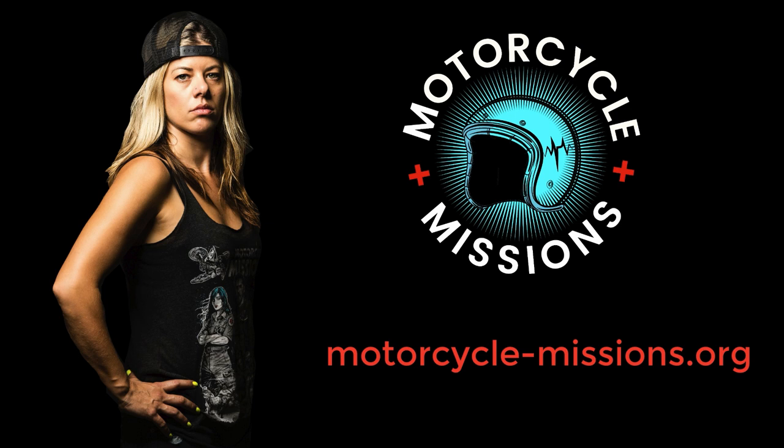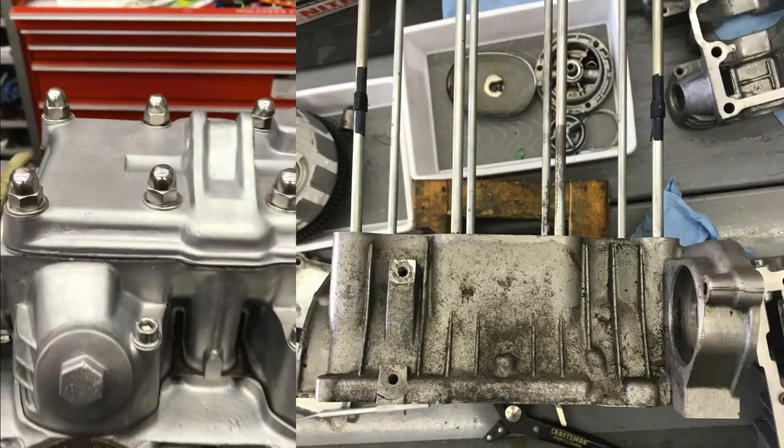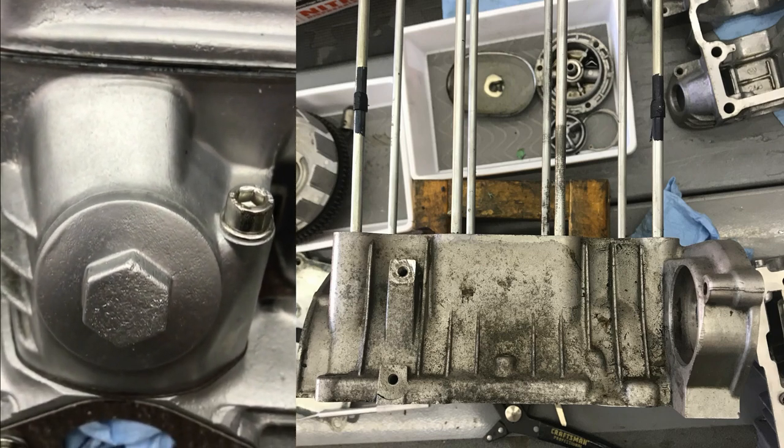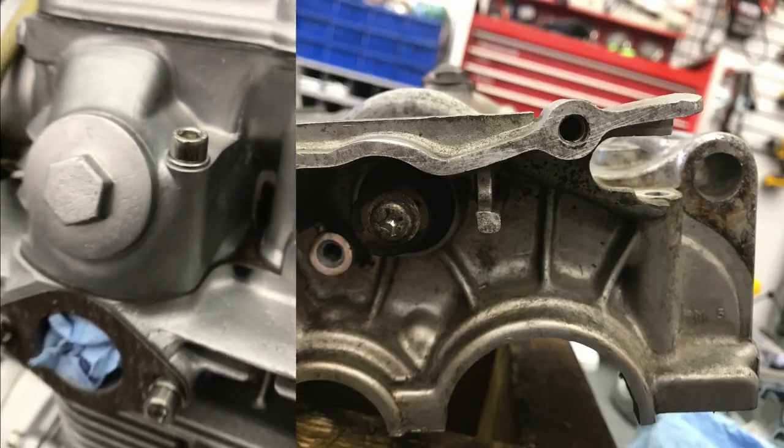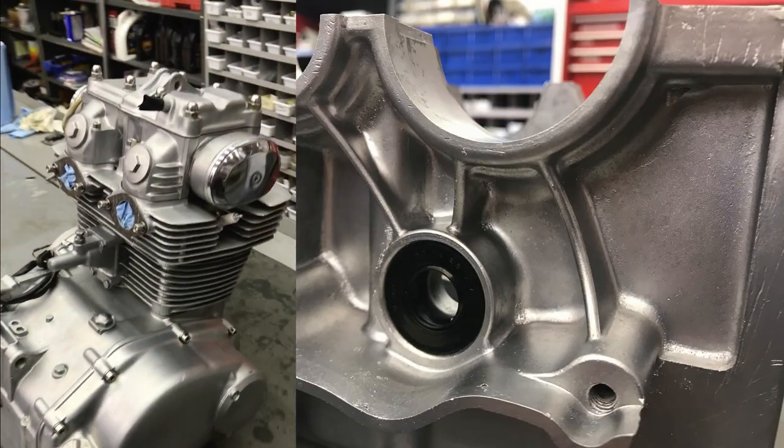All this stuff happens because of your donations and your help, so please take the time to share, support, like, and connect people that you know need this help or could also financially help these companies. Here are the final pictures of the assembled motor for the 1972 CL350 Honda for the SoCal build here at Motorcycle Missions. We had a blast doing this. Enjoy and stay tuned for a special message at the end of this.